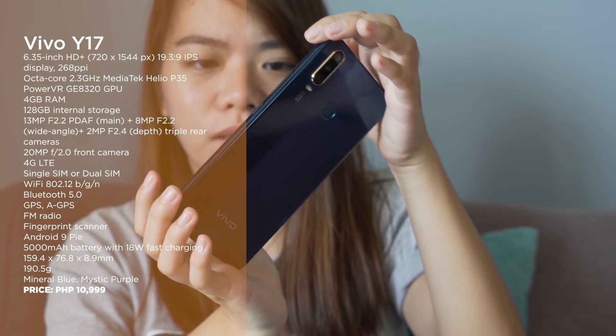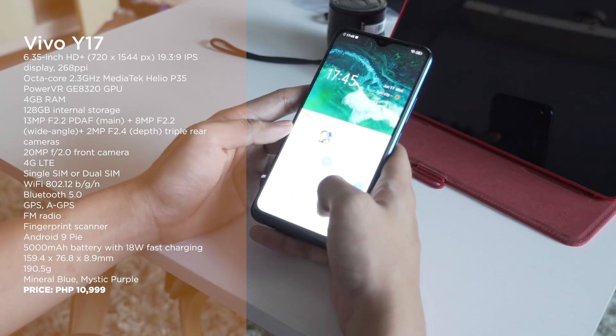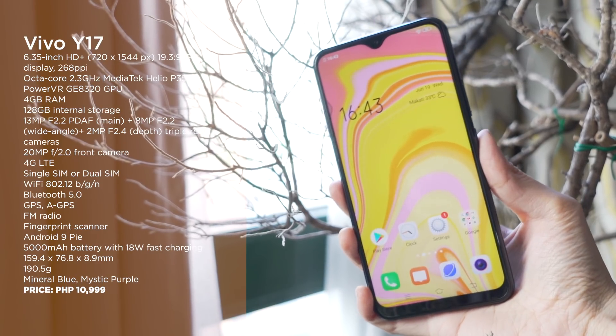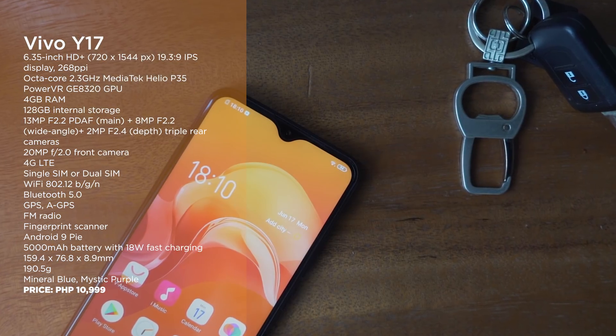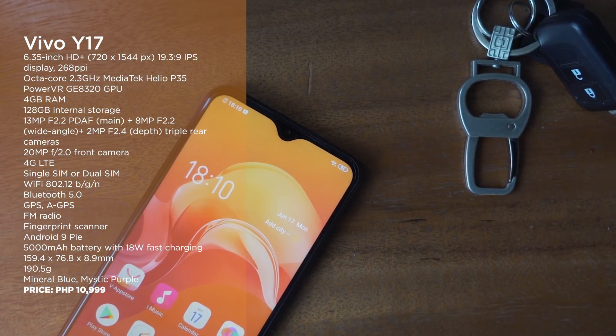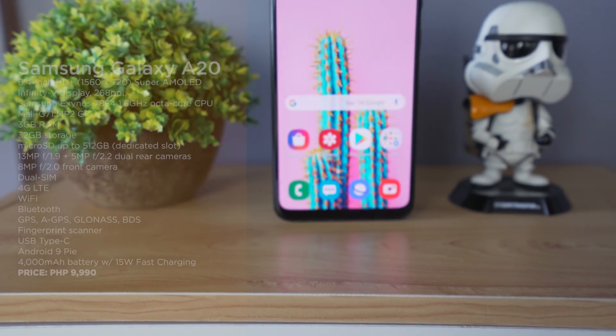Next on the list is the Vivo Y17. This one is also powered by a Helio P35 chip, but it's priced a little more expensive at almost 11,000 pesos. With that price increase you do get better cameras, a bigger battery, bigger storage options, and a bigger screen as well.